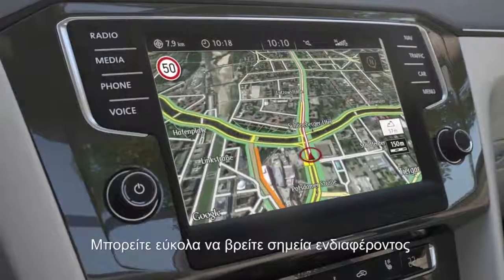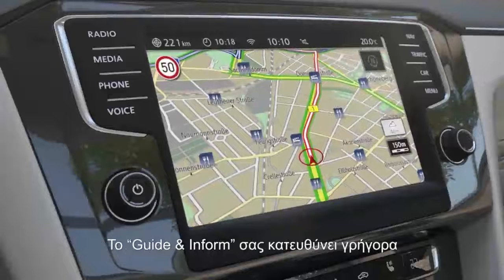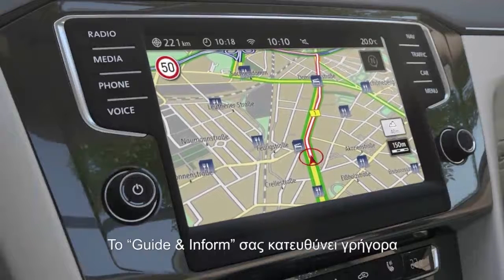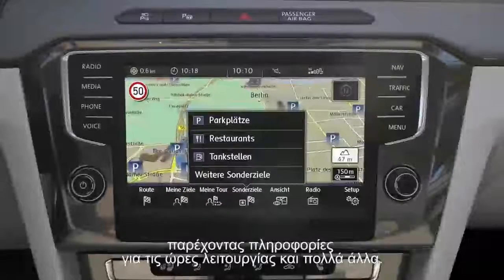Interesting locations can be found easily — be it a cinema, a restaurant or a filling station. Guide and Inform knows the shortest way and provides current information regarding opening hours and much more.